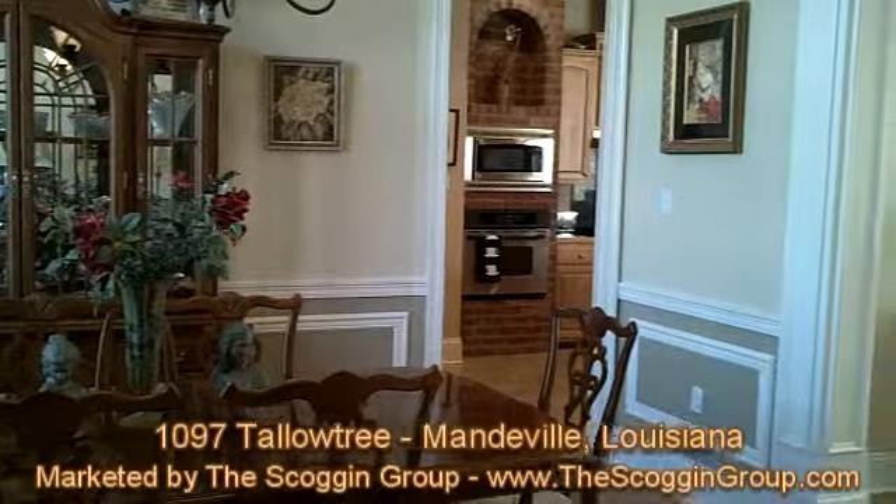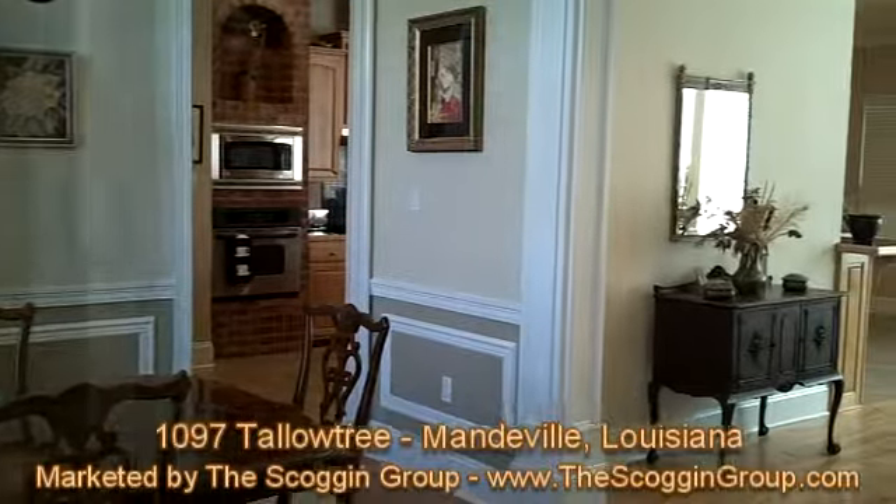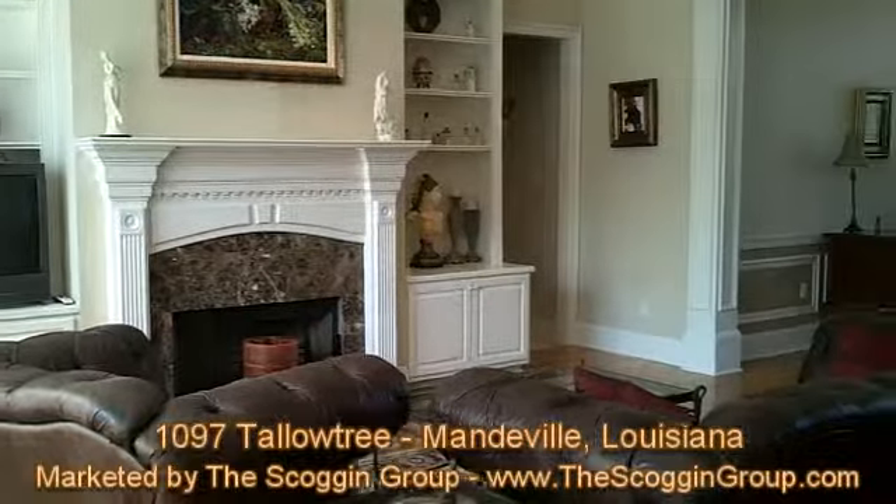Nestled in the gated Woodland Subdivision in Mandeville, 1097 Tallow Tree is an eight-year-old single-family home that offers 2,505 square feet of living space.